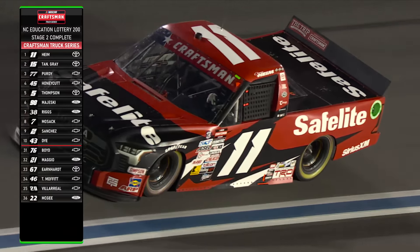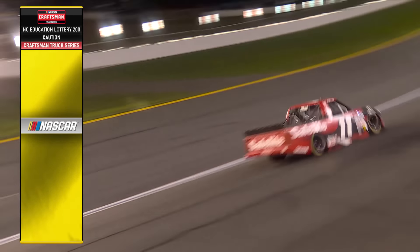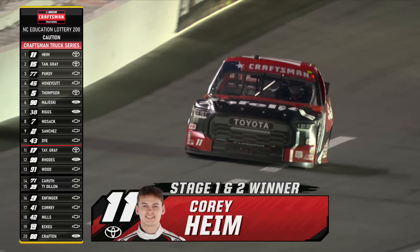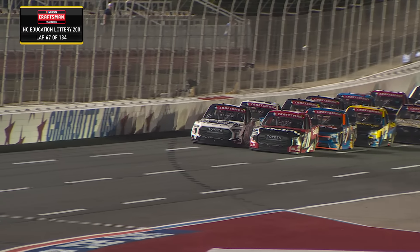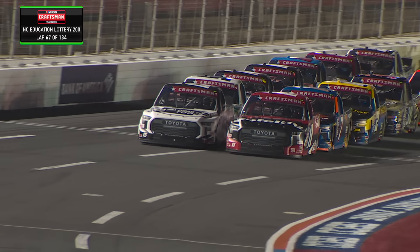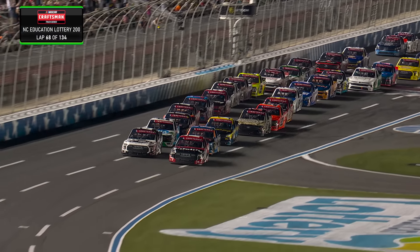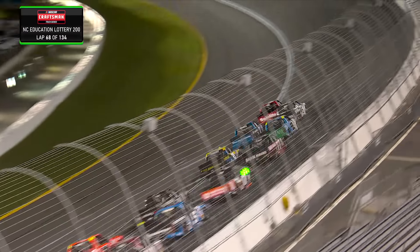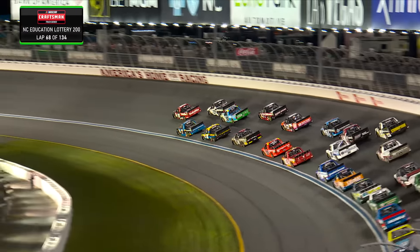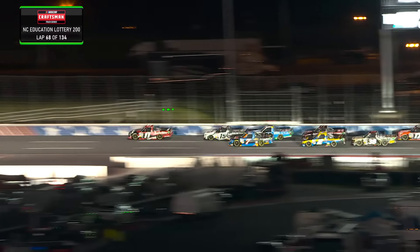Grant's going to possibly get blocked in by that lap truck. It's for 15th, but it's important because when you come down pit road that's one spot — a car length you're going to gain when you come to pit road. Get out the broom, it's a sweep for Corey Heim — he wins stage one, he wins stage two. He's led 49 of 60 laps tonight. Tanner Gray was second, Chase Purdy solid in third, Honeycutt fourth. Dean Thompson stays in the top five. Five points for Majeski, Riggs, Mozak, Sanchez, and Daniel Dye. Thirty trucks on the lead lap — we're ready for the final stage. Heim and Tanner Gray on the front row. The 11 in control.